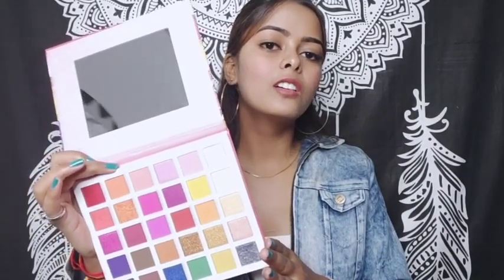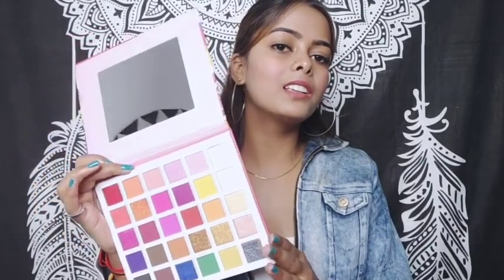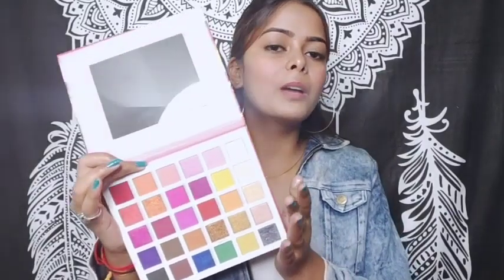If you want to buy it, definitely buy it. This is the best eyeshadow palette which I have always liked. I will now show you the colors.